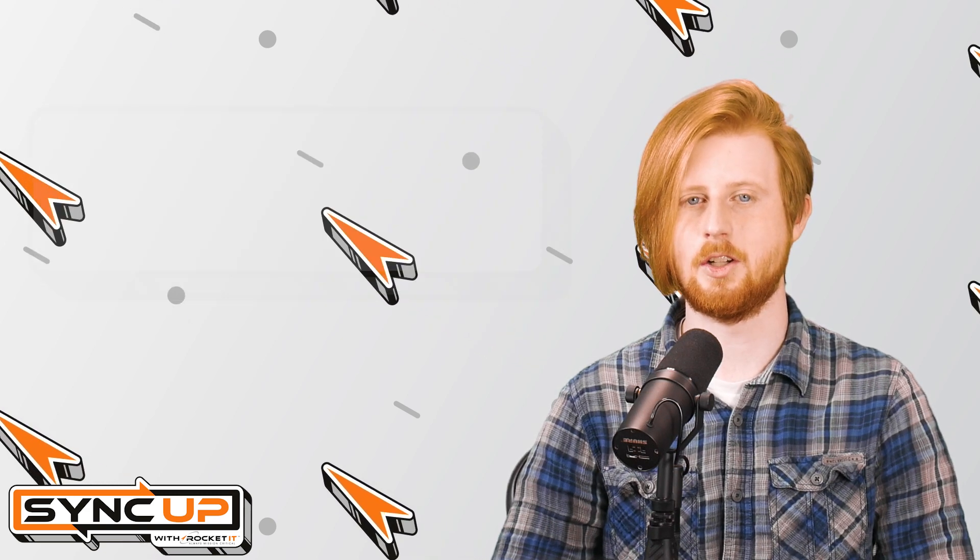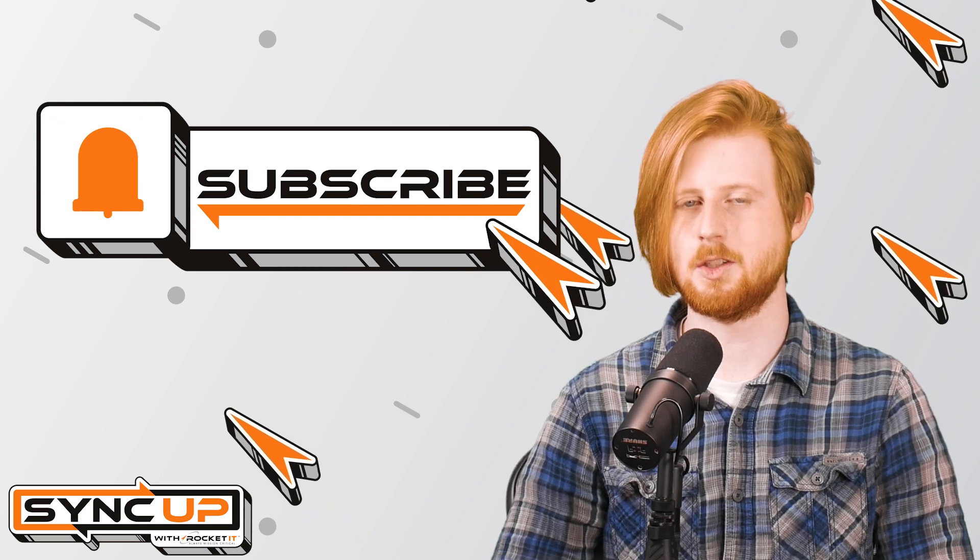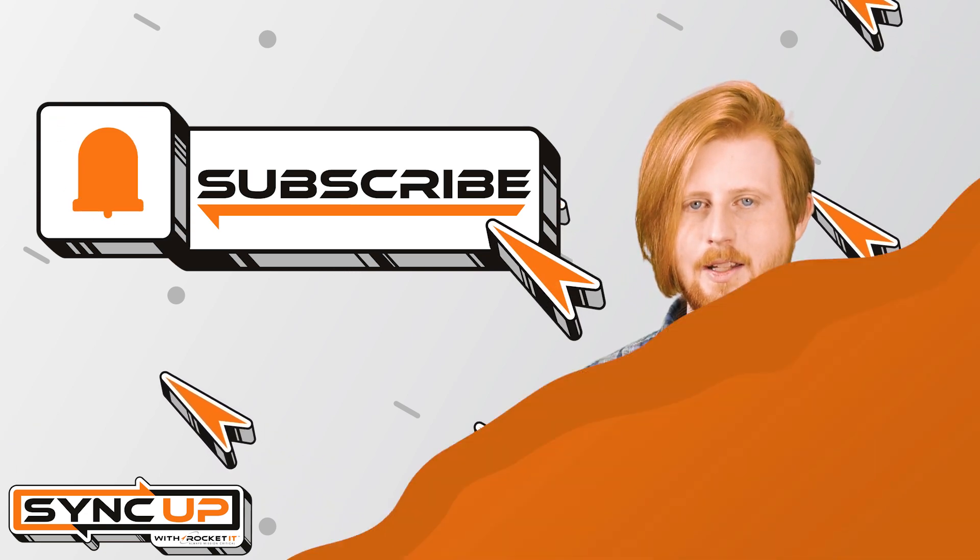And to stay up to date on trending technology news, hit that subscribe button and the bell to catch us on next week's episode of Sync Up with Rocket IT.